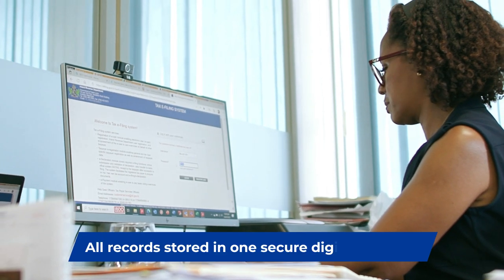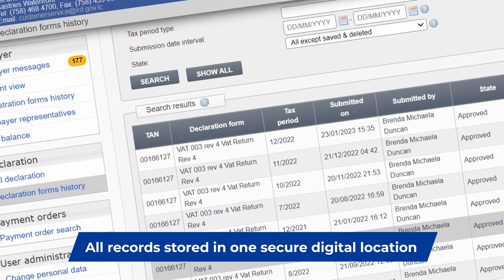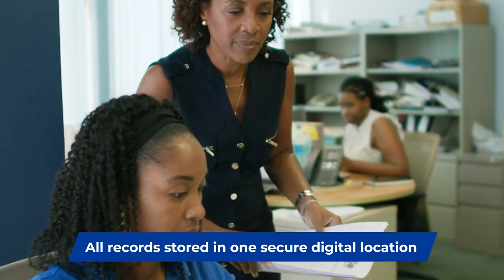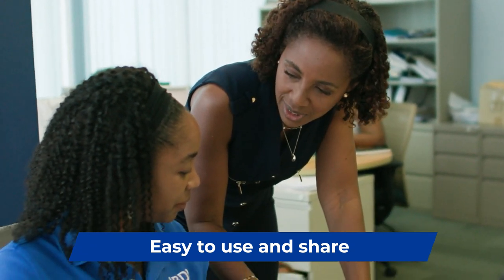All your evidence of payments and filings are right there online for easy reference. For both my local and international clients, it's a huge plus as we can email electronic filings with ease.